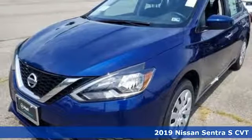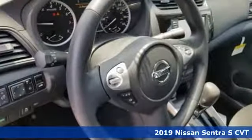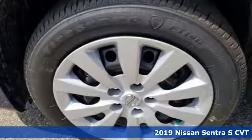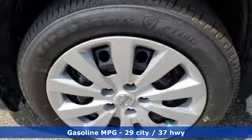Here's a new 2019 Nissan Sentra. Who says your commuter car has to be a commuter car? Upgrade your drive with this Sentra. It comes with all the amenities you need.